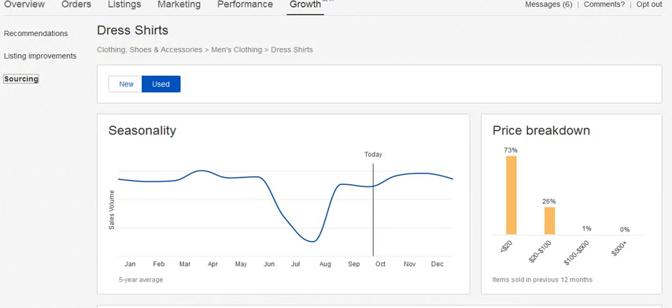Hey everyone, it's Mike here. I just wanted to make a quick video to show you guys a new feature on eBay under the Seller Hub. I believe you have to have a store subscription to have this option — I'm not 100% sure — but guys, this is mind-blowing. It's going to show you how to find the best-selling items on eBay, period. And I'm so happy that eBay has put together this new sourcing feature.